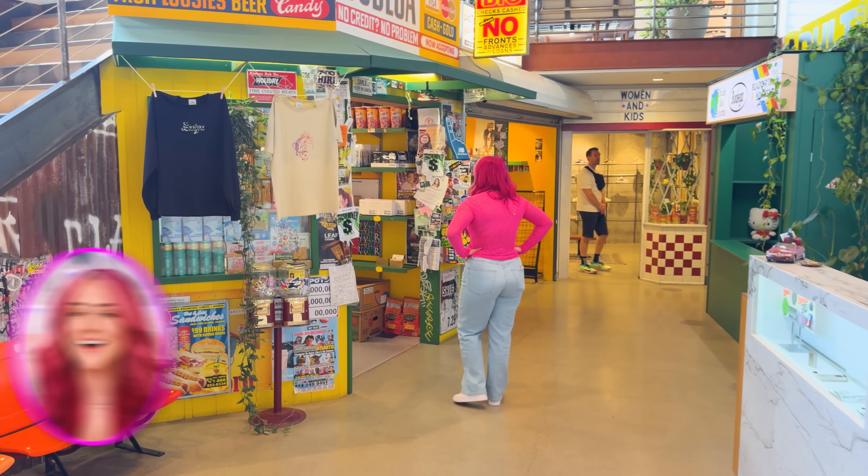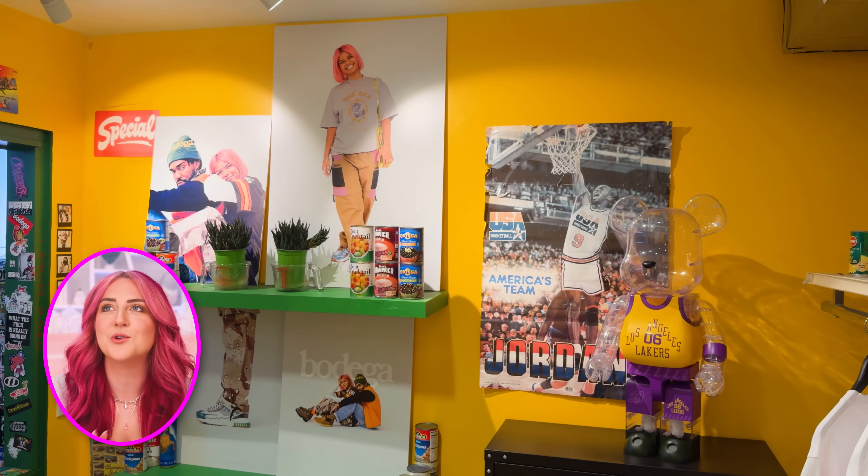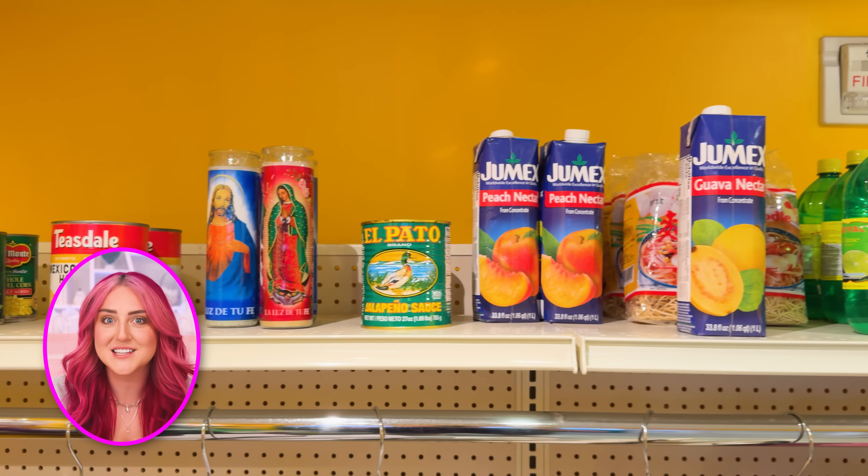After you walk in, they have this cute little market with a few different shops. My personal favorite is this adorable, colorful convenience store.